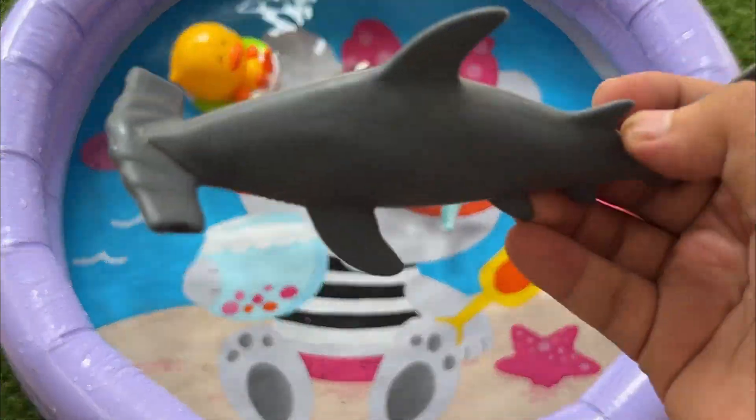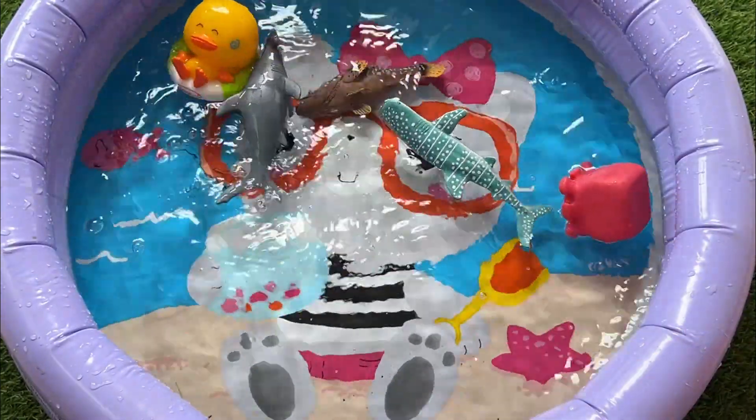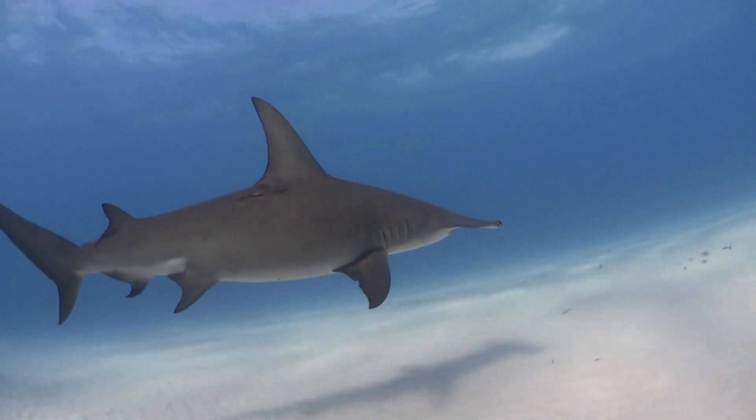The hammerhead family includes about 10 different species, from the small bonnethead shark to the massive great hammerhead.